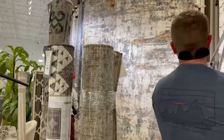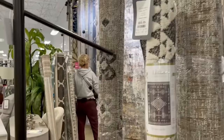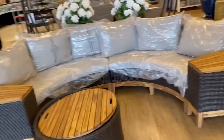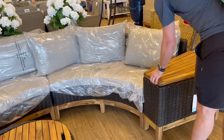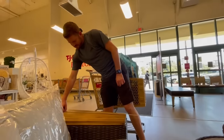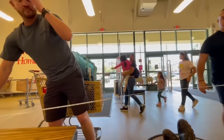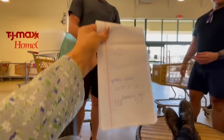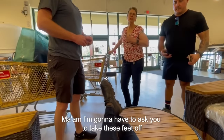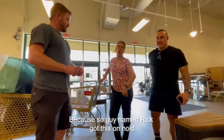At TJ Maxx we found a great teak umbrella. It's about 10 feet two inches, and the width we have up there is 12 feet four inches. Unfortunately, when we measured it, a staff member came over and said some guy named Rick had it on hold — so that was a moment of excitement cut short.